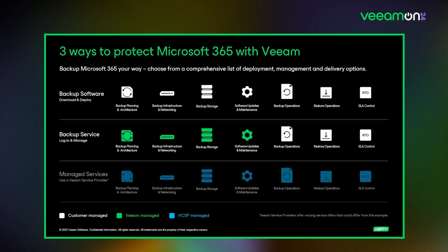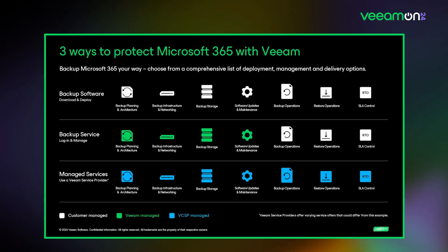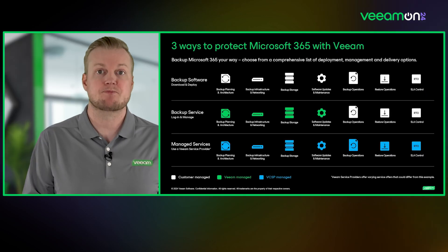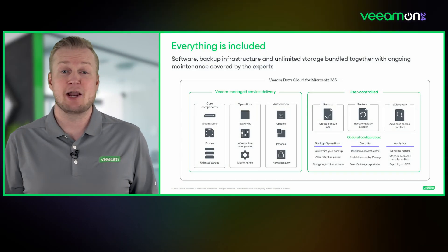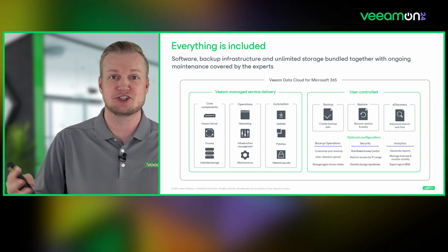If you want a totally hands-free method, you can go with one of our managed service options, where everything from backup planning, architecture, and SLAs is completely given over to the service provider. You can work very closely with them to tailor exactly how you want control over your backups. With that, we'll hand it over to Patrick to go an even deeper layer into the architecture.